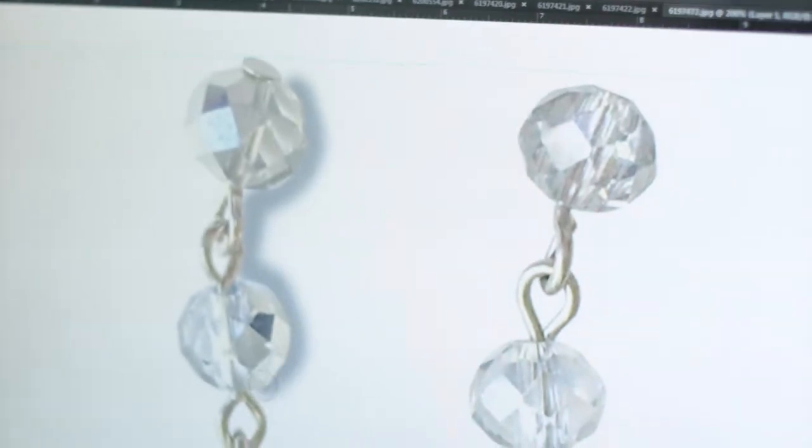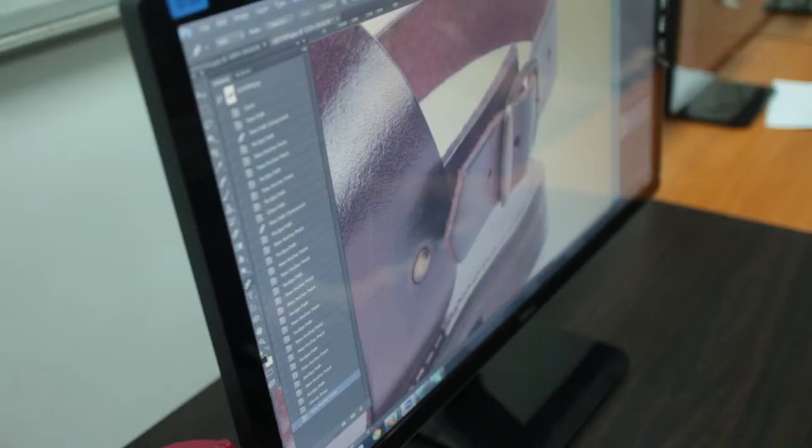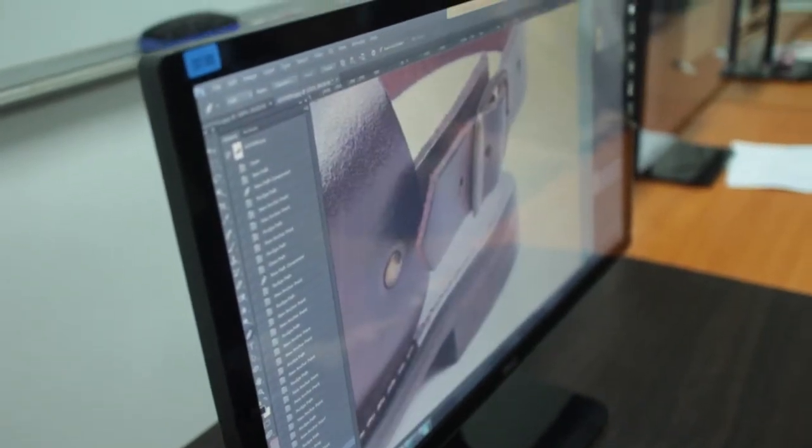We remove backgrounds, we can retouch backgrounds and products if they are folded or crumpled, we can straighten them up, we can remove some stains, and sometimes we also replace some images with a better background.